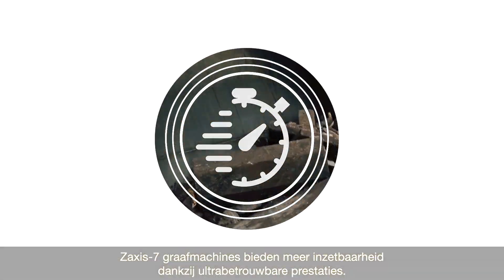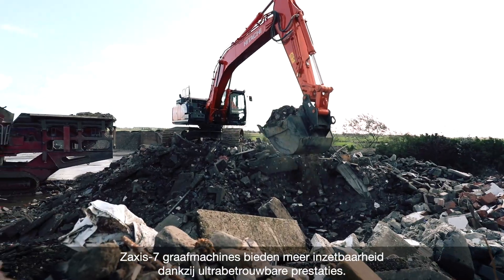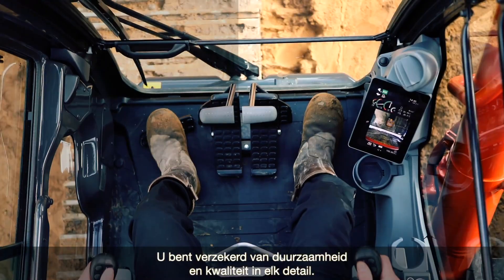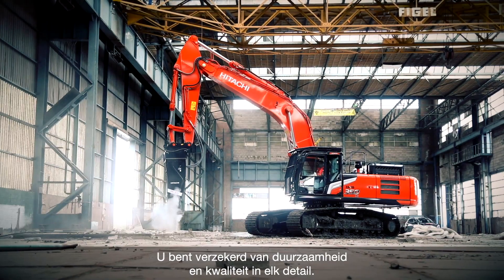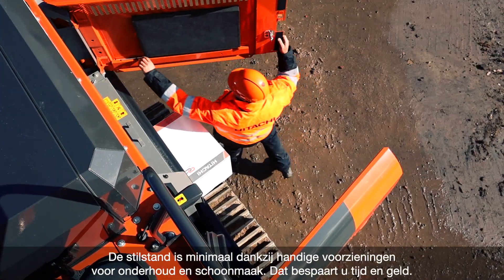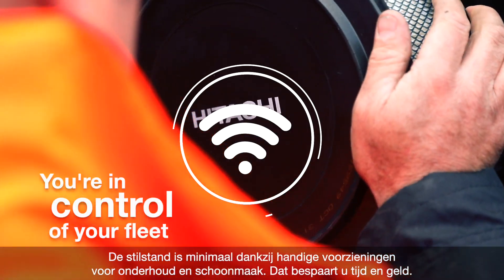Zaxis 7 excavators will boost your uptime because of their ultra-reliable performance. Be assured, there's durability and quality in every detail, and downtime is minimized by easy maintenance and cleaning, saving you time and money.